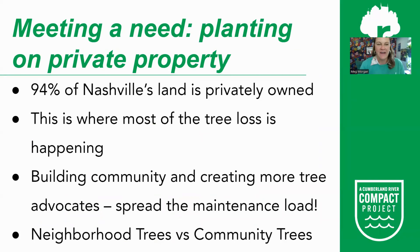Early in the campaign, we planted a lot on public property in partnership with Metro, getting trees into large areas like parks or schools. While we will absolutely continue to plant on public property, we realized there was a huge need to plant trees on private property. The vast majority of land in Nashville — over 94% — is privately owned. So if we are going to plant 500,000 trees by 2050, we need a strategy for private property, which is also where most of the tree loss is happening.